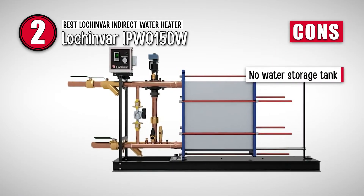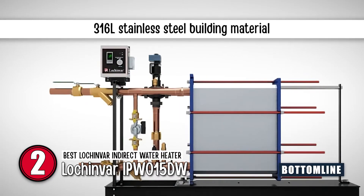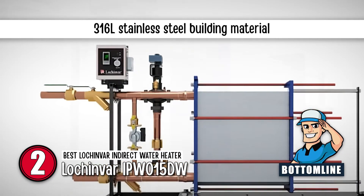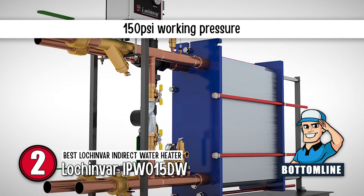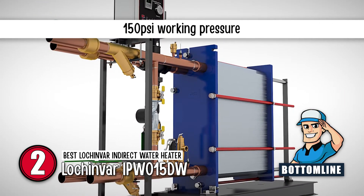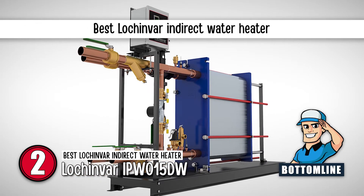However, it has no water storage tank. Bottom line is, it has a 316L stainless steel building material, it has a 150 psi working pressure, and it is the best Lakinver indirect water heater.